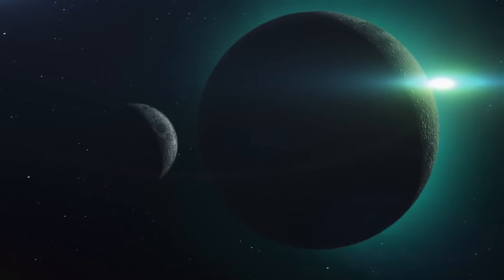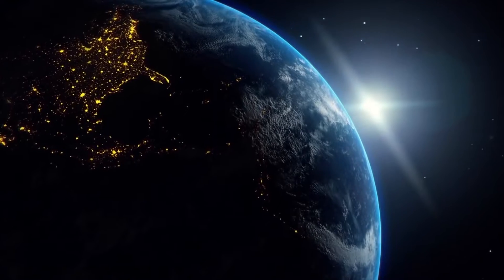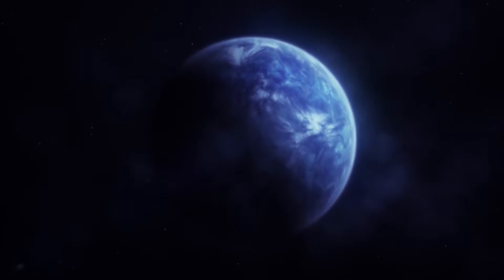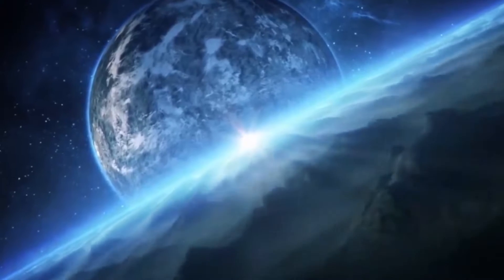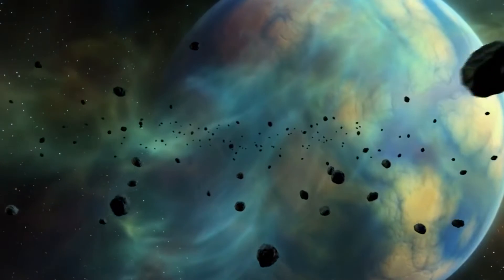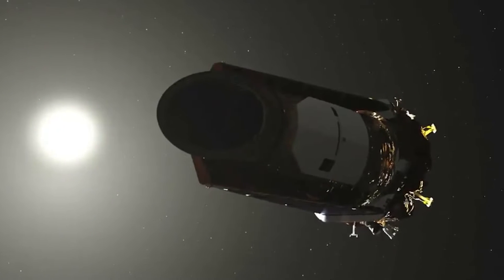More than 4,000 exoplanets were identified during and after this planet-hunting mission, including 50 that share similarities with our Earth. Kepler's ability to scan through an enormous crowd of stars and hunt down these special celestial gems called exoplanets was marveling. But maybe we shouldn't be surprised, because NASA made sure that the Kepler Space Telescope was well prepared for the task ahead, even before it was launched.